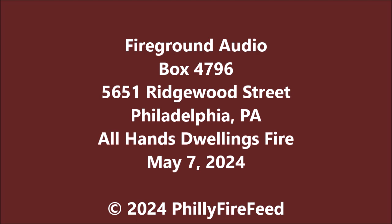Battalion 7 proceeding. On location, 5651 Ridgewood — two-story, middle of the block, occupied dwelling. We have a large volume of fire in 5651 and in 5653, which is extending to 5649. Two houses heavily involved. Attention on one on the Delta side.